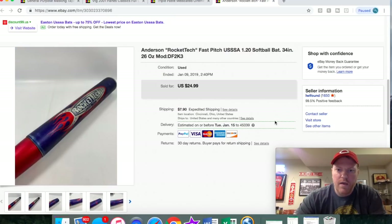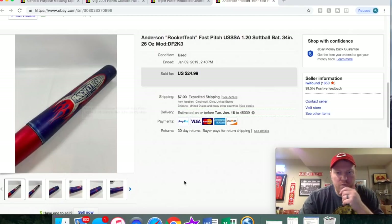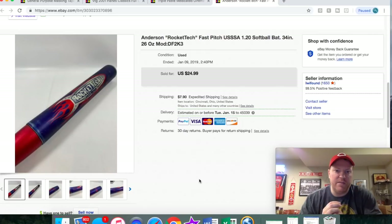This Anderson Rocket Tech bat I picked up for a few bucks. I thought it was worth more — it used to sell closer to $100. I guess the market changed over the years; now it was like $25. I was a little disappointed, but it did sell quickly for $24.99 plus shipping. What's really weird about this bat is it says fast pitch right on the barrel — so it's fast pitch softball, which is women's softball. Typically those bats go up to about 33 inches, but this was 34 inches, which is typically a slow pitch length. And at 26 ounces, that's a minus-8 drop — pretty typical for slow pitch. So I was really surprised it was marked fast pitch.